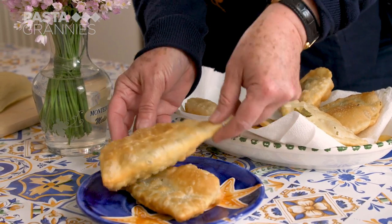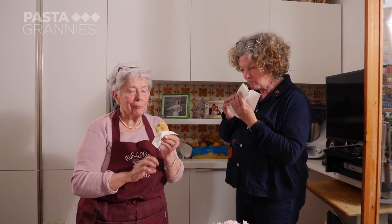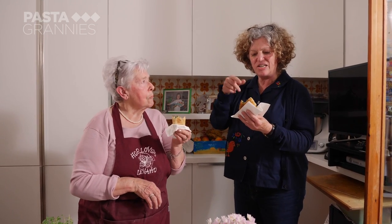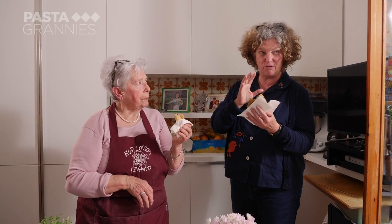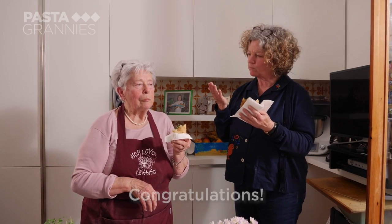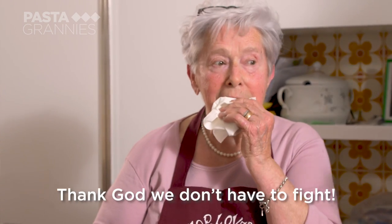They're delicious — apologies for talking with my mouth full. The salt on the outside gives a satisfying crunch and saltiness, and then there's the savoury filling — you can really taste the marjoram. It's very tasty. It's a great dish. It's delicious. Thanks, God! You have to try it!